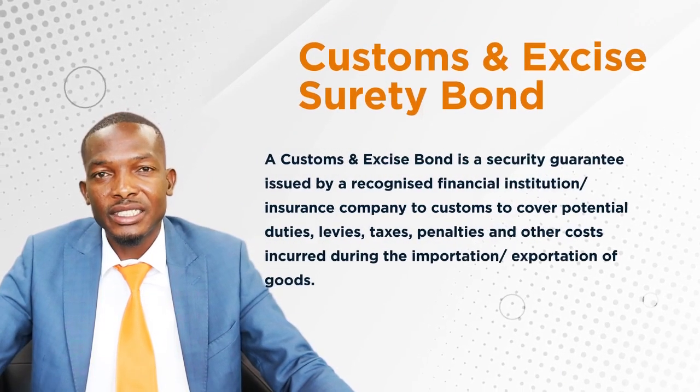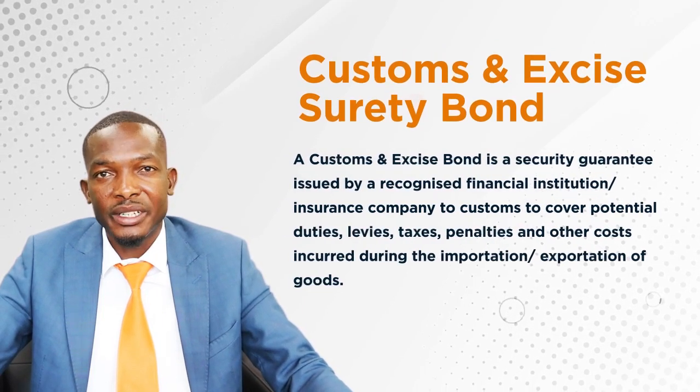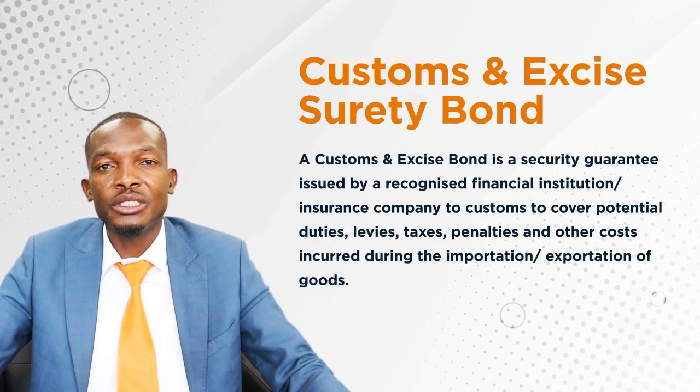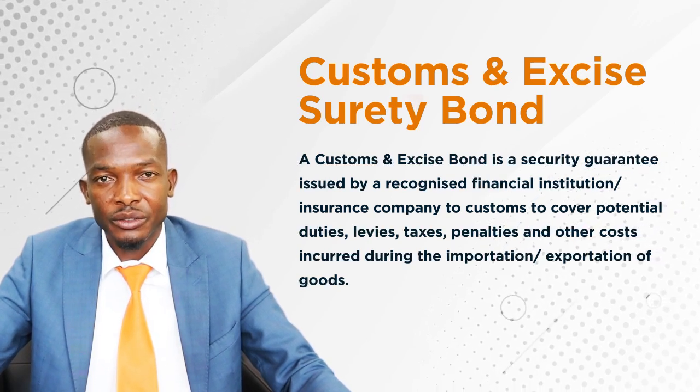What is a custom surety bond? This is a financial security issued to customs from a recognized financial institution to cover potential duty and taxes during the importation of goods.